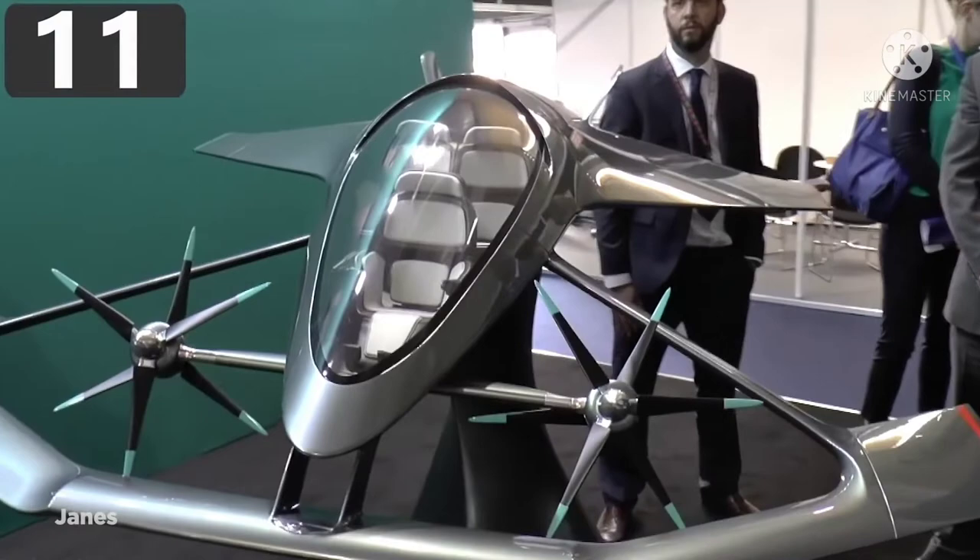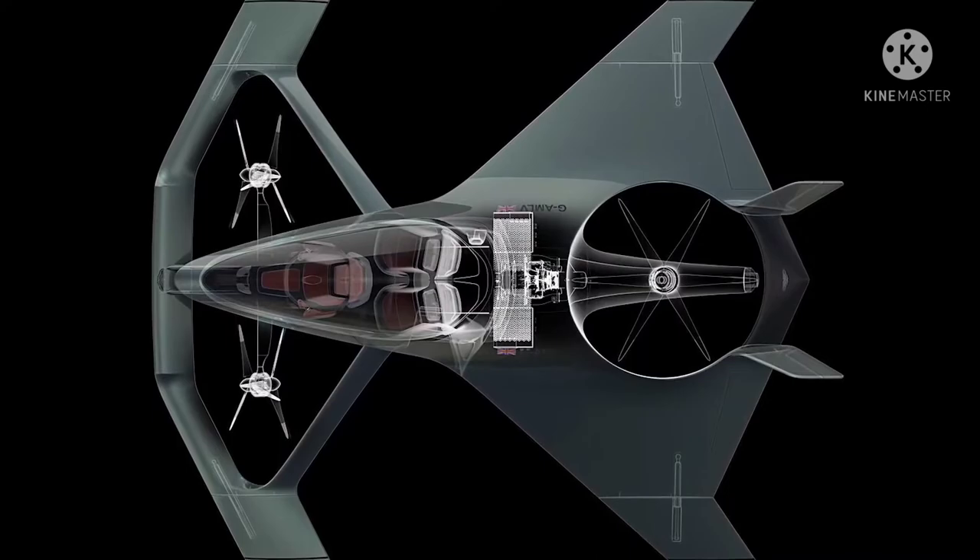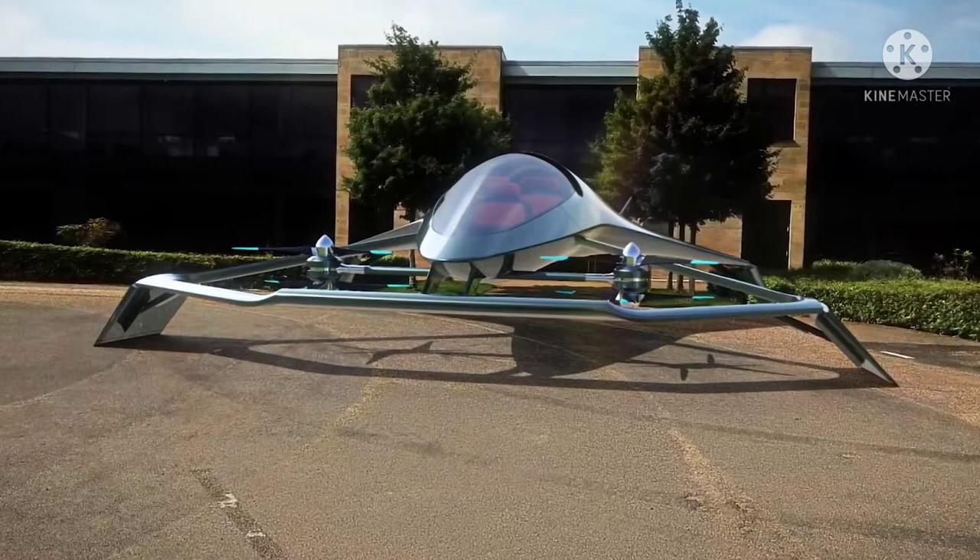Number 11: Aston Martin Volante Vision. While it's still in its development stages, Aston Martin's Volante Vision promises to one day make driving a flying car a luxury affair. Made with a unique futuristic design that looks like it came out of a Star Wars movie, the Volante Vision will seat up to three people and will use Rolls-Royce parts for at least part of its propulsion. However, with no clear production dates or timelines, it may be a while until we see this aircraft flying.